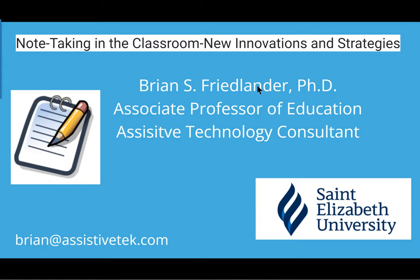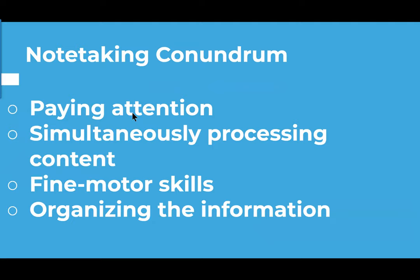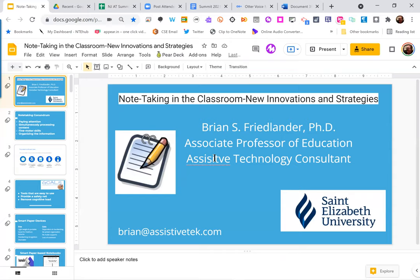All right, everyone, thank you for joining us this morning. Welcome to our session: Note Taking in the Classroom — New Innovations and Strategies, with our presenter Brian Friedlander.